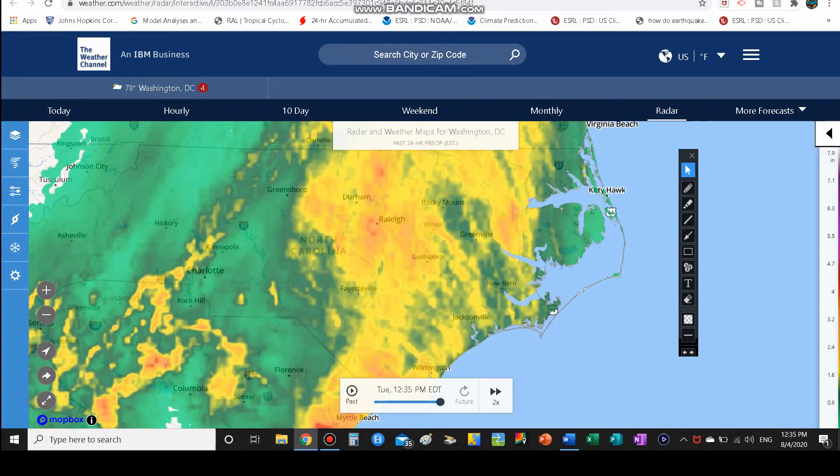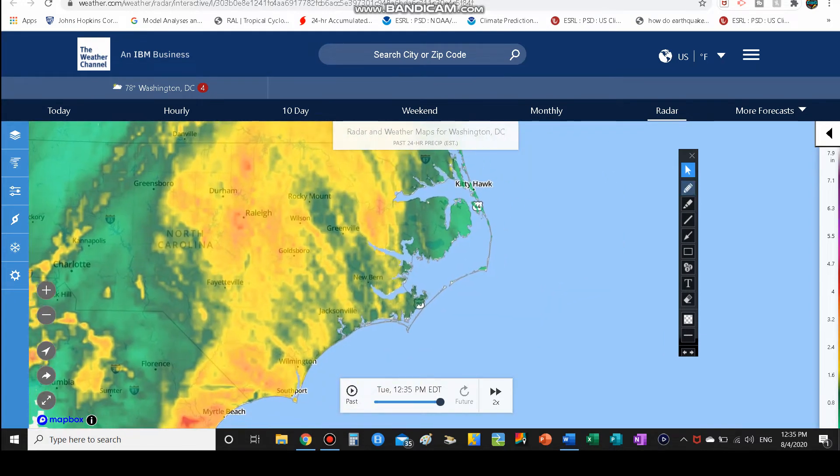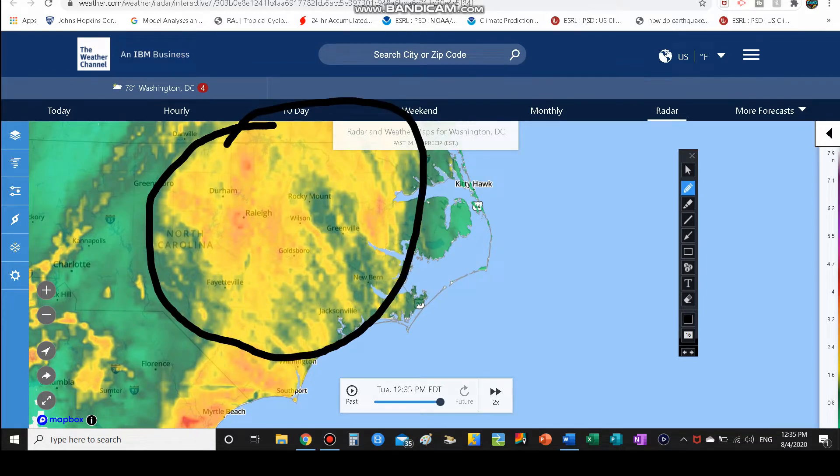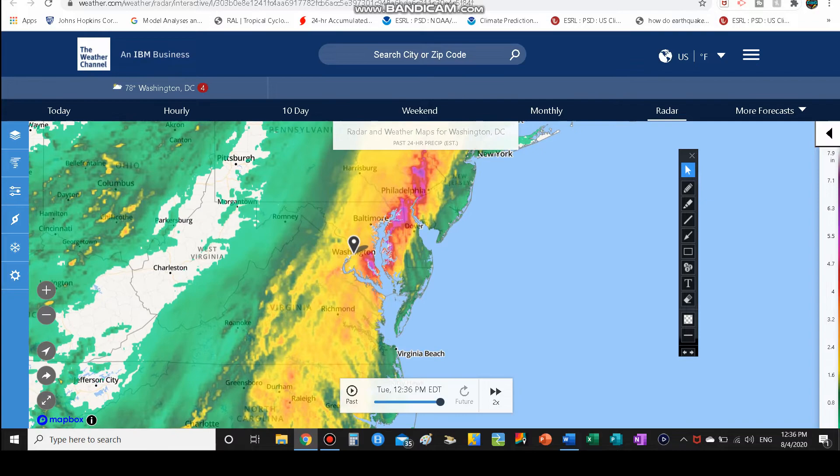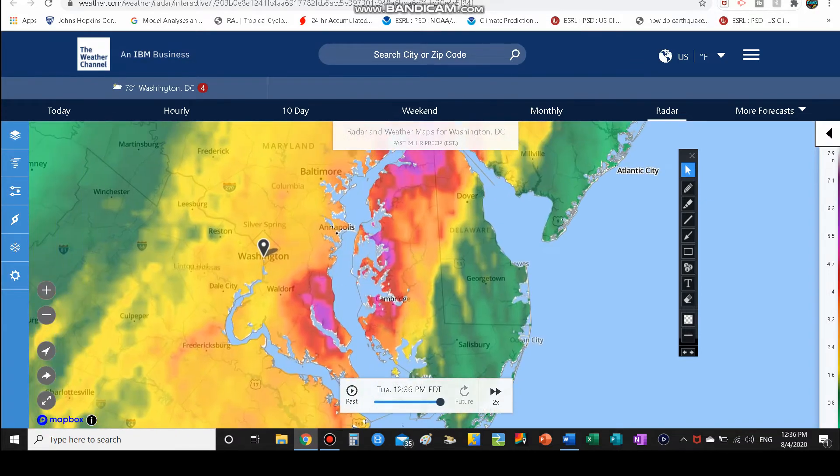Across central and eastern North Carolina we're talking about widespread one to three inches of rainfall, with a couple of pockets of maybe three and a half to close to four inches. Out on the Outer Banks — OBX — in terms of rainfall (not surge), you may have lucked out a little bit. Especially toward Kitty Hawk, you may have picked up close to an inch of rainfall — nothing like what we're seeing in the mid-Atlantic.